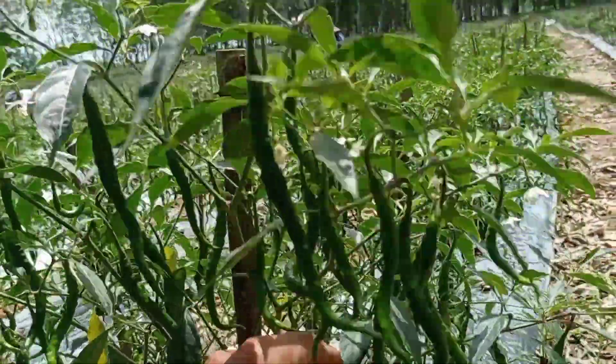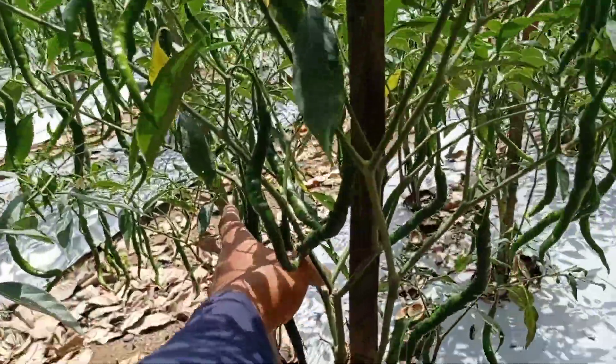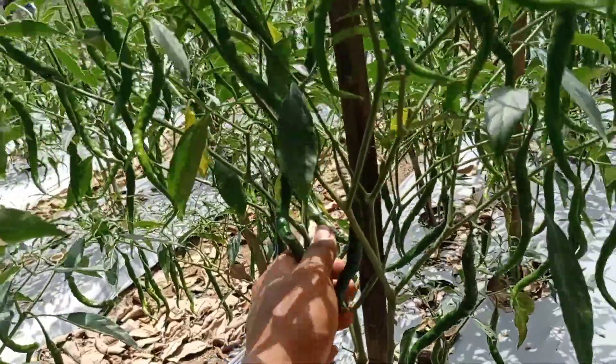Ini ya, sebenarnya buahnya lebat. Ya mungkin yang segini rezeki yang dikasih sama Yang Kuasa, jadi ya disyukuri saja.